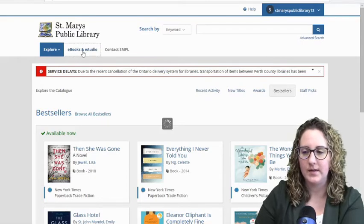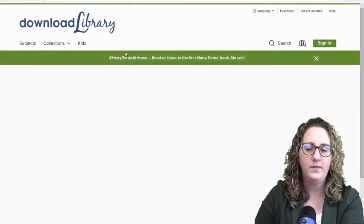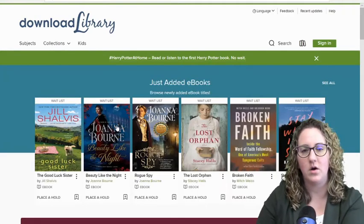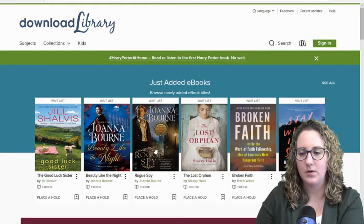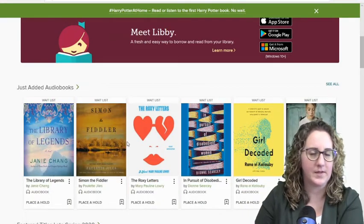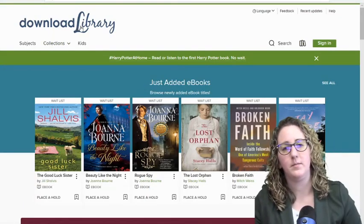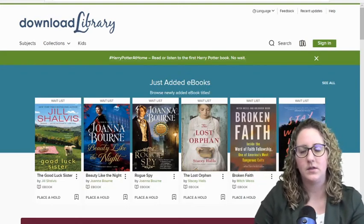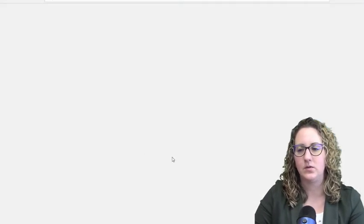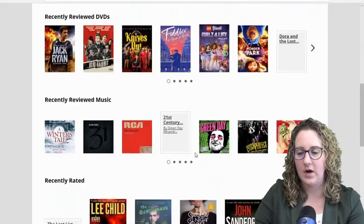The other thing I want to show you here is eBook and eAudio. This is going to redirect your browser right over into Download Library, where you can see all those eAudio and eBooks. Right now, when the library is closed, this is a really good tool to have a look at what's available for you to read on your computer, tablet, or phone. If you have any questions about Download Library or you're not familiar with it, please go back to the library's Facebook page and search for the How to Use Libby video, where I go through exactly how to use Download Library and the Libby app.